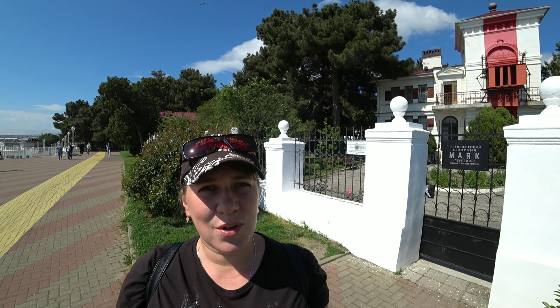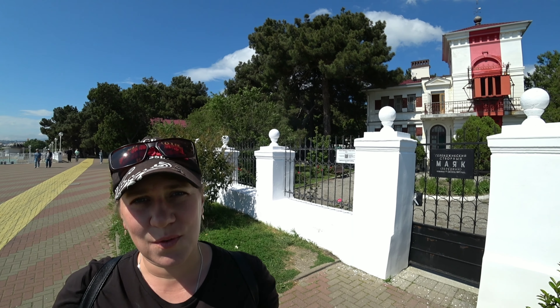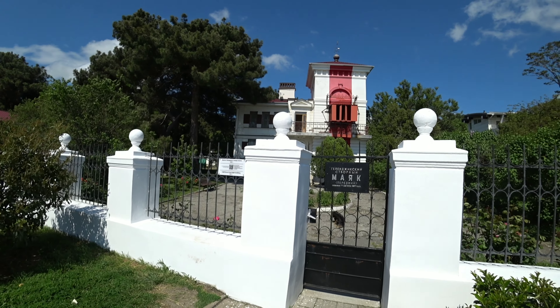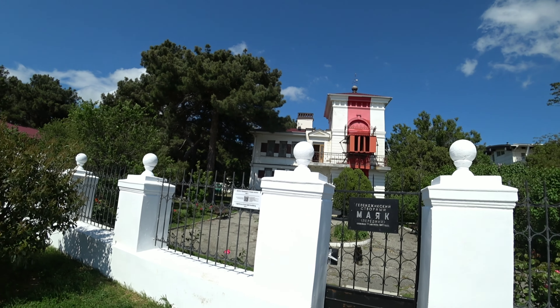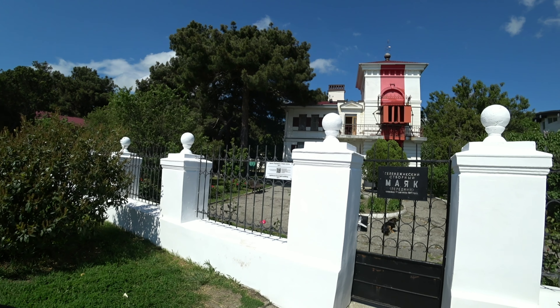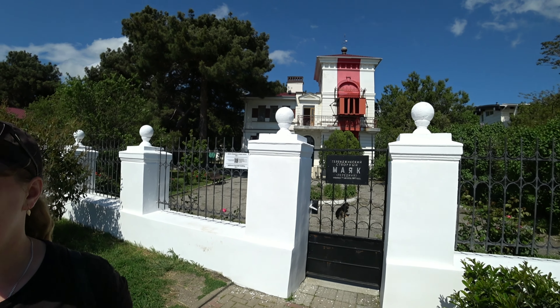Итак, первая достопримечательность, которая нам встречается — это Геленджикский створный маяк. Он был основан 19 августа 1897 года. Высота башни 13 метров, а свет маяка виден на 9 морских миль, так что светит он у нас далеко и ярко.